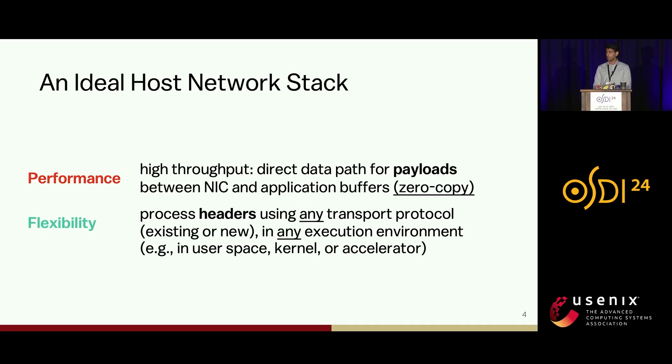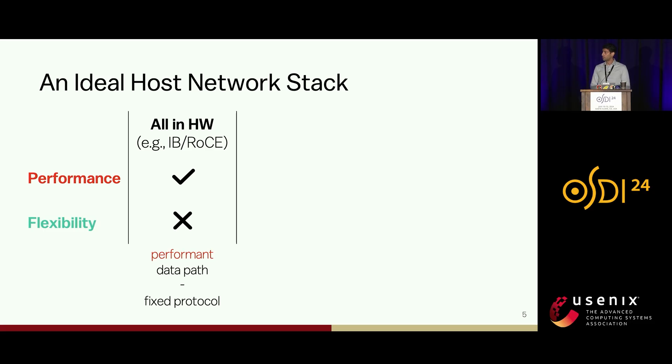This talk is in the context of applications with very large flows such as AI, so we define performance as high throughput. We measured that to achieve high throughput, you need a zero-copy data path — transferring payloads directly from the NIC to their final endpoint without any intermediate copies. We define flexibility as the ability to process headers using an arbitrary transfer protocol like TCP in an arbitrary execution environment like the kernel. Today's high-performance network stacks such as InfiniBand and RoCE offload all logic to the NIC to achieve a zero-copy data path, but they offer no flexibility because they bypass all software processing, making it very hard to resolve their scalability and congestion challenges on the transfer layer.